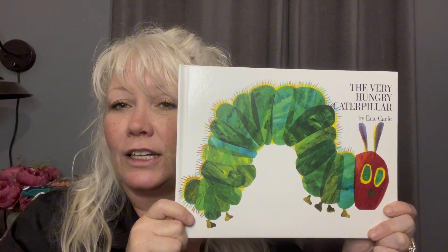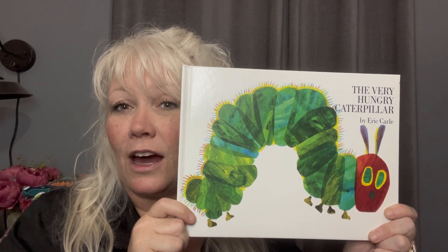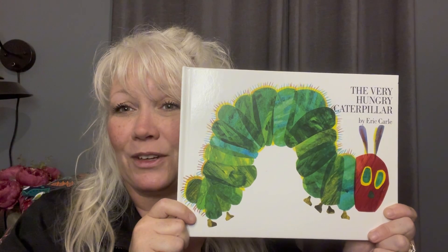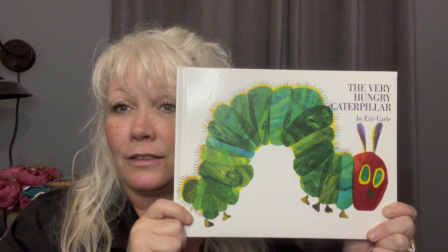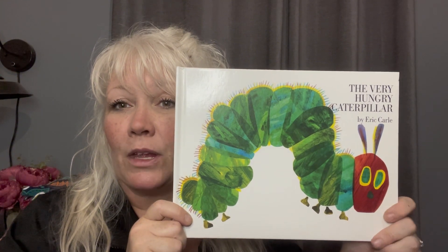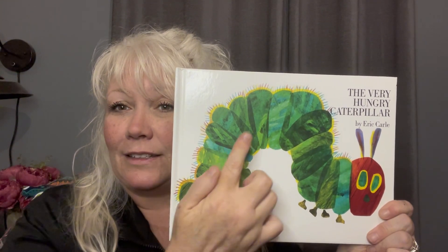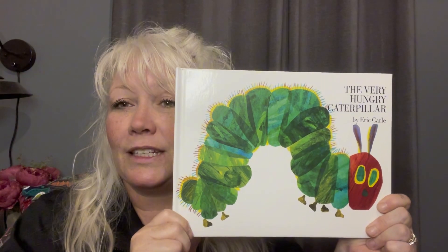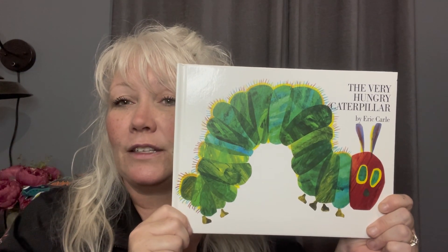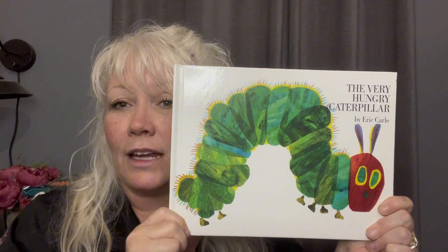So let's look at the cover, and we see a big caterpillar on it, don't we? And we are going to count the segments of the caterpillar, the body segments. See all of those in green? So let's work together on this cover and count the segments. Ready?